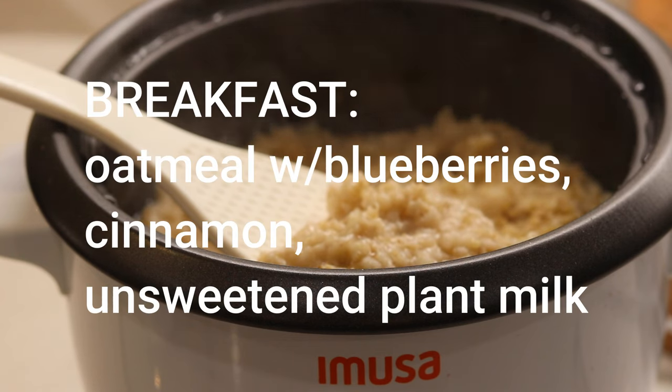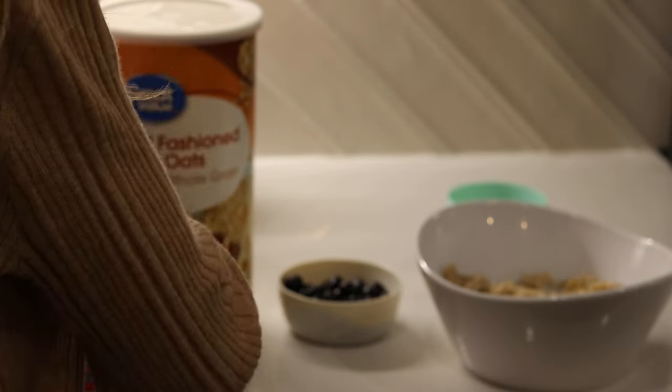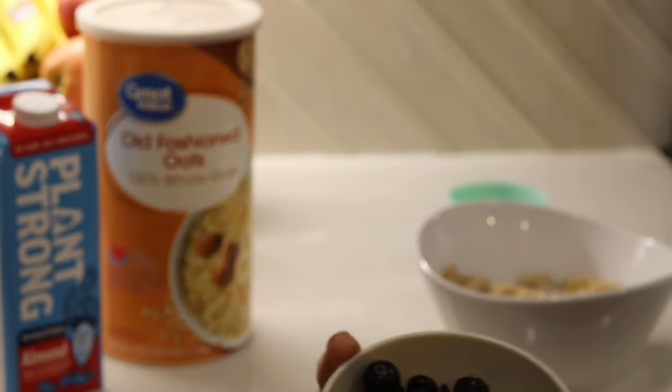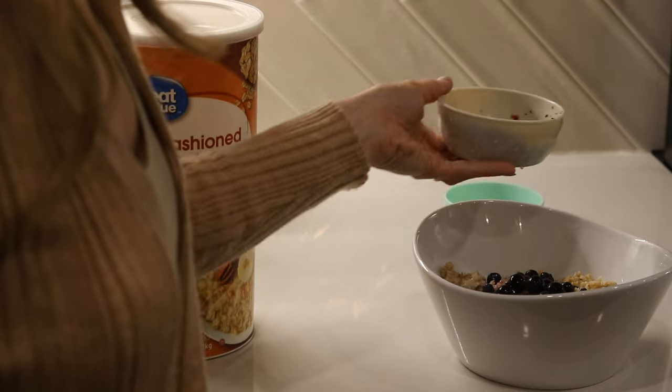I'm an all-or-nothing person, so a few years ago when I started watching Dr. McDougall's, Chef AJ's, and Dr. Doug Lyle's YouTube videos explaining how eating according to calorie density enables you to lose weight eating as much as you want to, I went all-in.